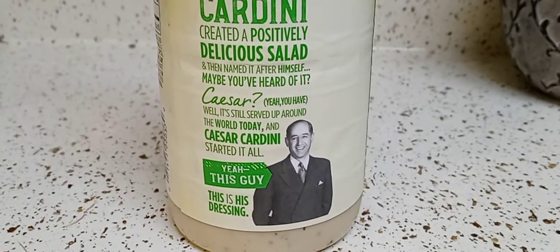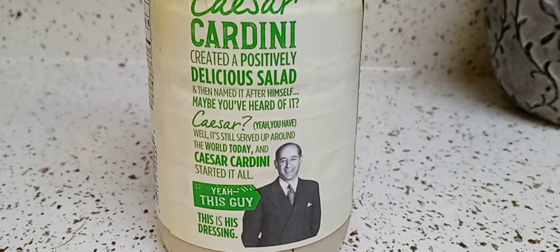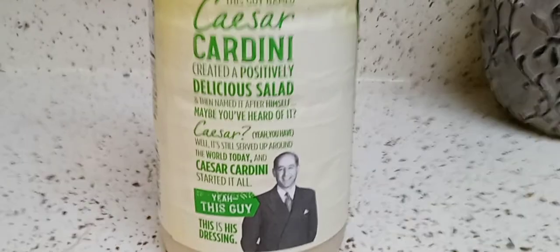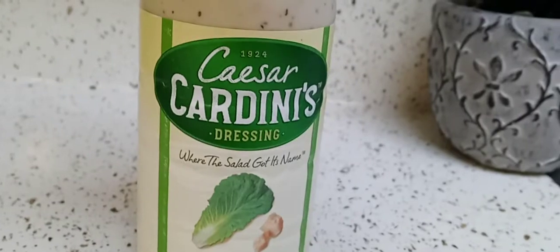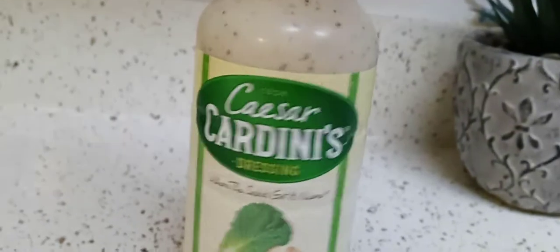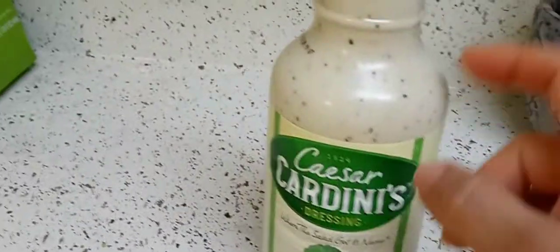I still don't know why he was in Tijuana, Mexico, but I'm going to look it up and if I find anything I'll put it in the comments below. I love learning stuff like this. This dressing is not refrigerated — you can find it in the condiments aisle next to all the salad dressings, not in the produce section.